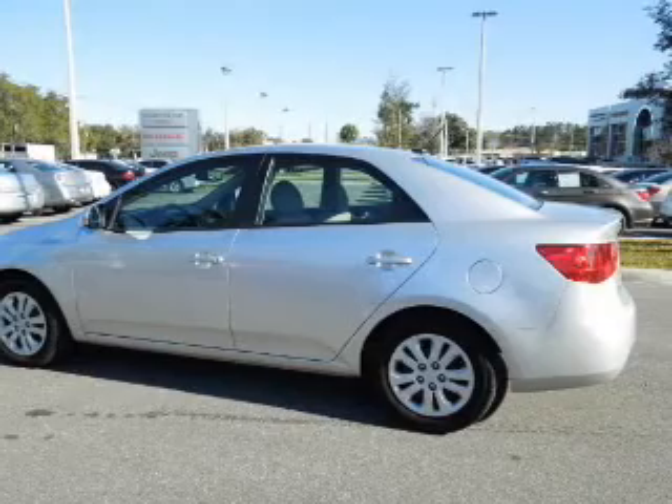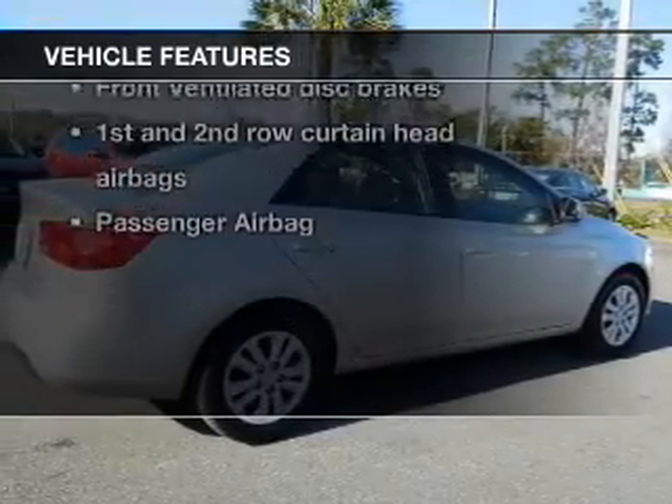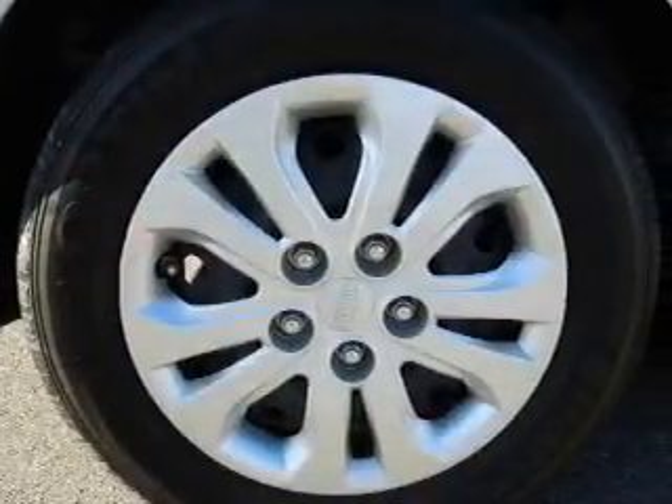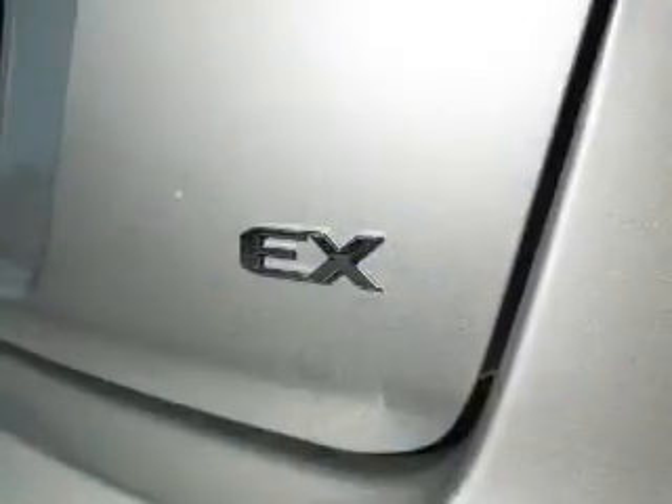The anti-lock braking system will keep you safe on the road. Plus, enjoy these notable features that are included in this vehicle: keyless entry, power door locks, power windows, cruise control, Bluetooth wireless, an AM-FM stereo with a CD player, and a satellite radio.